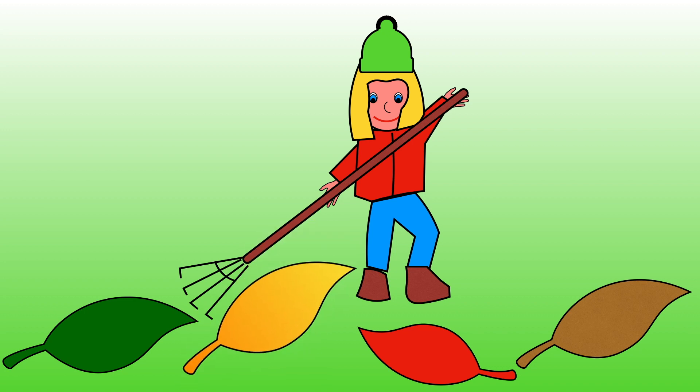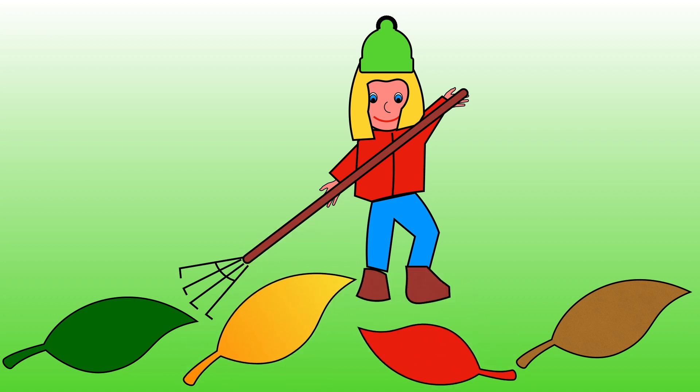One, two, three, four. There are now four leaves on the ground. Three and one more is equal to four.